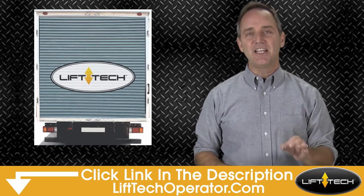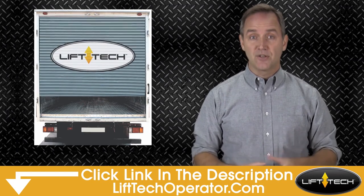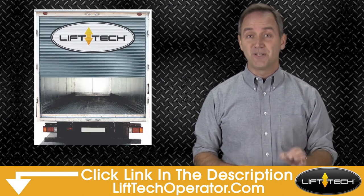Come check out LIFTEC by clicking on the link in the description and learn how it virtually stopped cargo truck roll-up door theft for some fleets like yours.